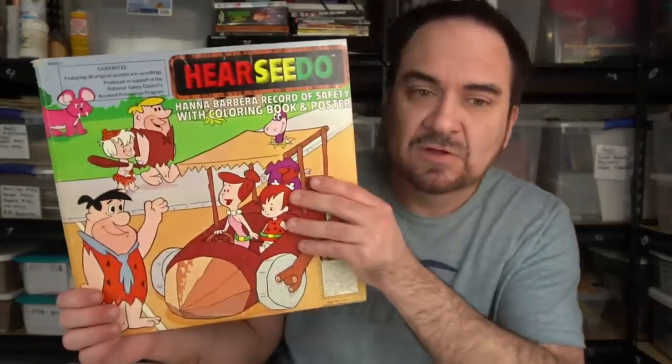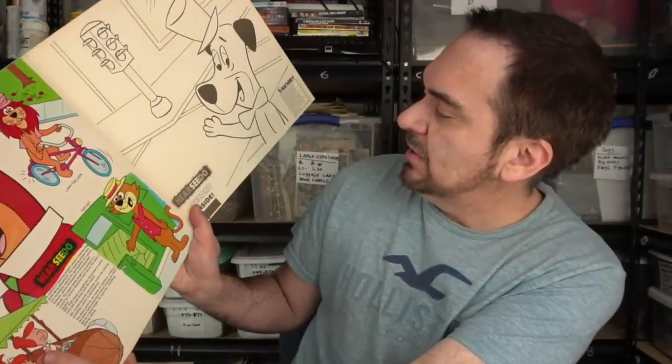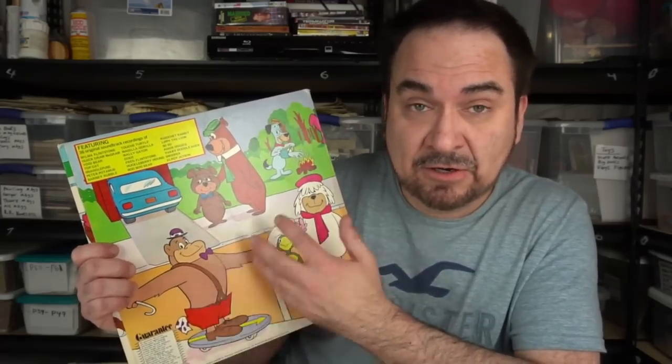I'm not shouting out prices on every one of these — I'm just trying to show you what the good ones are to get. Any of these early Hanna-Barbera ones I do very well with. It's got a coloring page, coloring book inside — lots of Flintstones, Yogi Bear, the whole works. I grew up watching all these shows. I'm actually working on a video to ID every one of the Hanna-Barbera characters for you. Excellent condition here — just a nice copy.